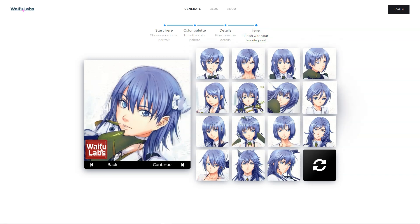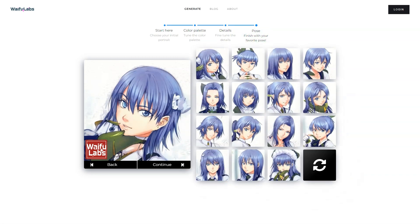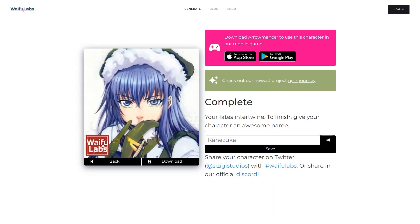So if you're an anime fan or just someone who loves cutting-edge technology, Waifu Labs and Aromancer are worth checking out. Whether you're looking to create your own anime character or just play with some amazing AI-generated ones, these products are sure to impress. Give them a try and see what all the excitement is about.